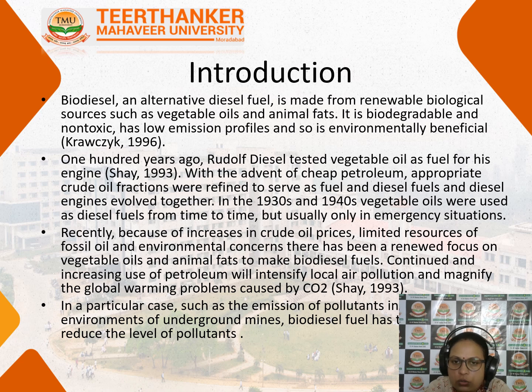Hundreds of years ago, Rudolf Diesel tested vegetable oils as fuel for his engine. With the advent of cheap petroleum, appropriate crude oil fractions were defined to serve as fuel for the diesel engine. This is how the research started in the case of biodiesel production.